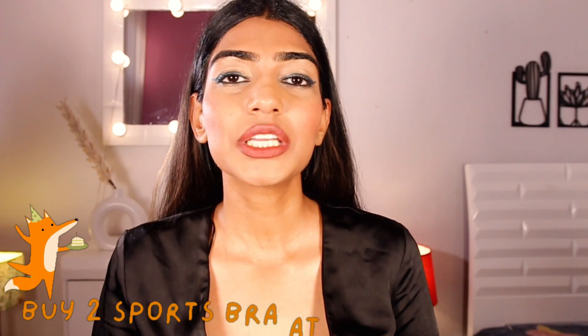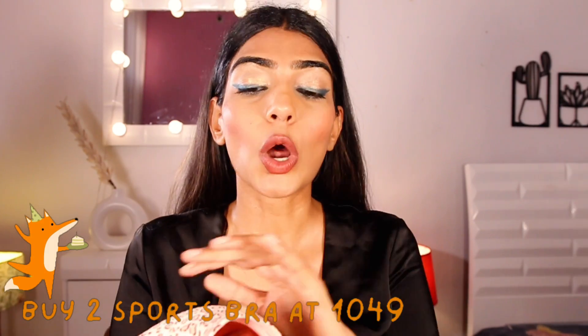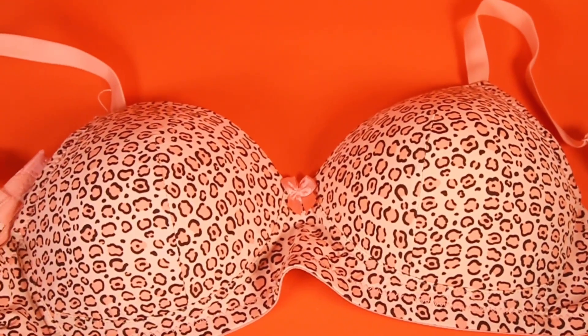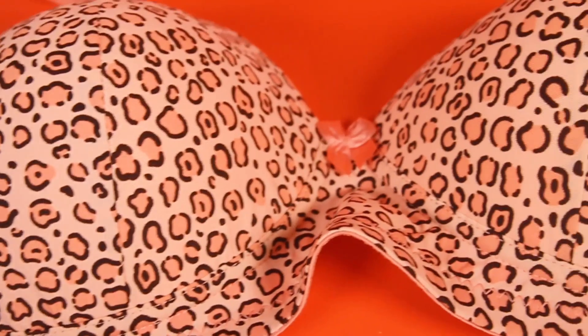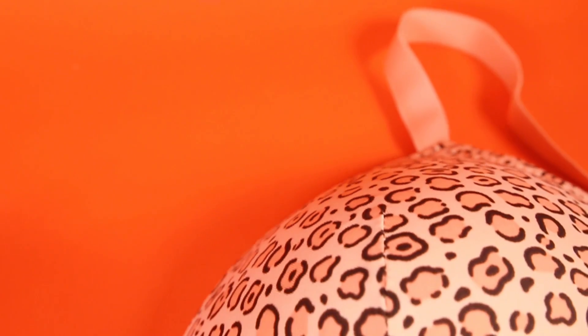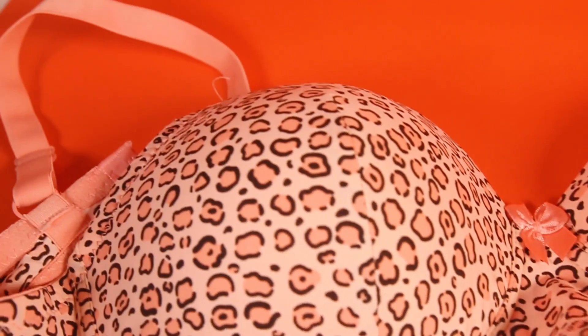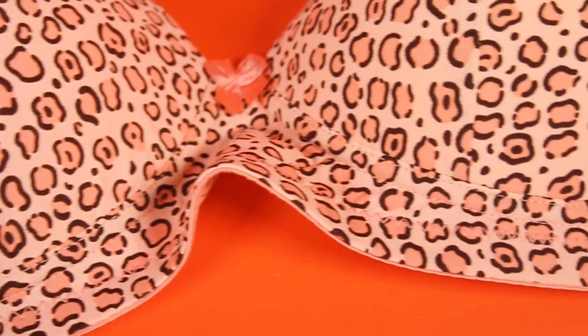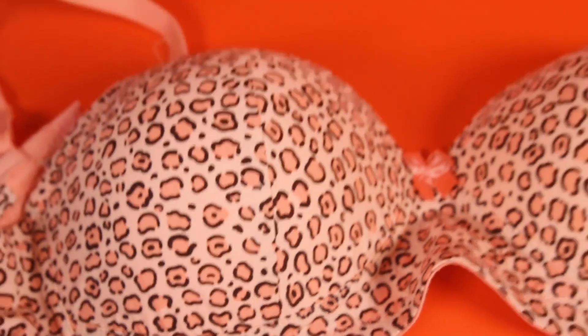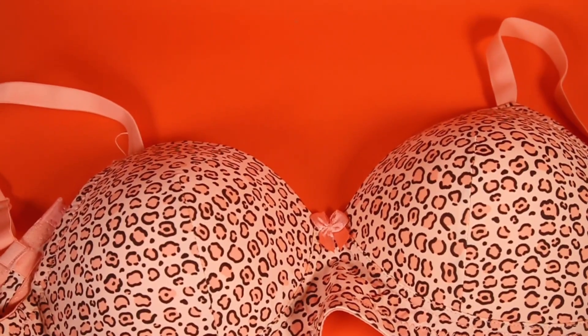The next piece I got is not wired. I have a bit of a problem with wiring, so I love padded bras without wiring. This is a beautiful bra with animal print all over it. The fabric is seamless, very soft, and breathable. The straps are adjustable. There are going to be a wide variety of prints available in this one.